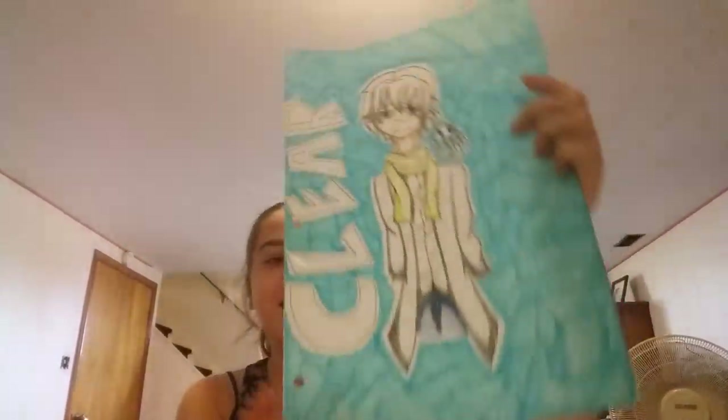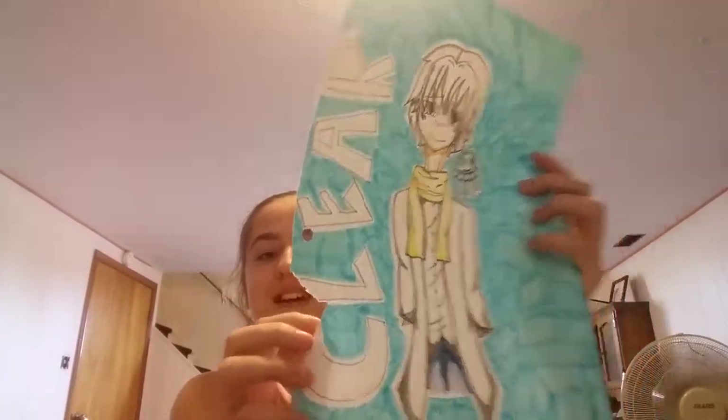I highly recommend you guys watch the anime — personally, I like it. This one I made a mistake on: it's supposed to be a drawing of Clear, but I accidentally ripped it. I made a mistake on this one, but I wanted to put it in my binder anyway.